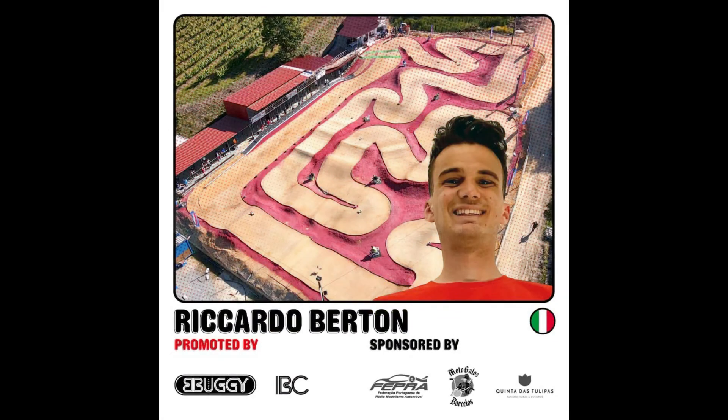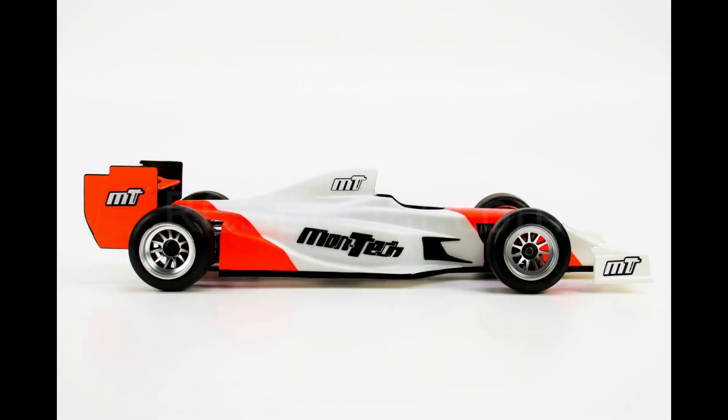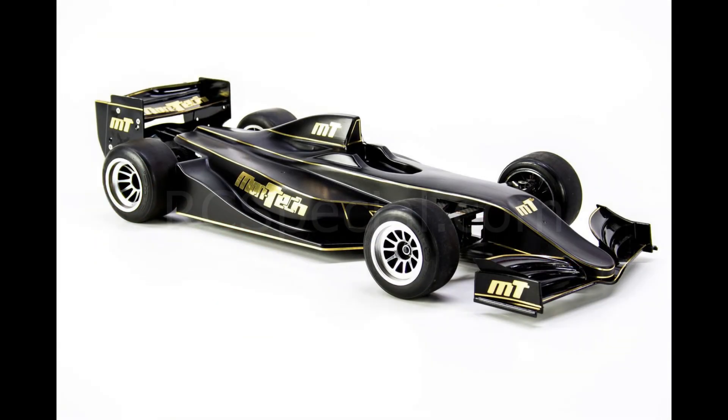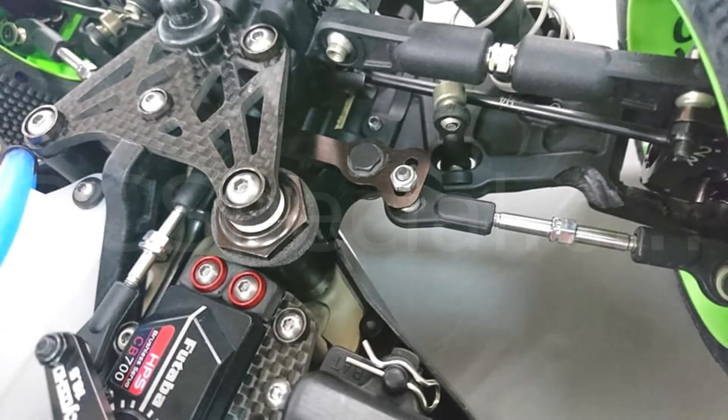Bertone will attend the International Buggy Challenge in Portugal in July. Montech RC presents beautiful F1 classic and not-so-classic bodies, resembling also Indy machines. Coming soon for the Kyosho MP10: titanium turnbuckles.